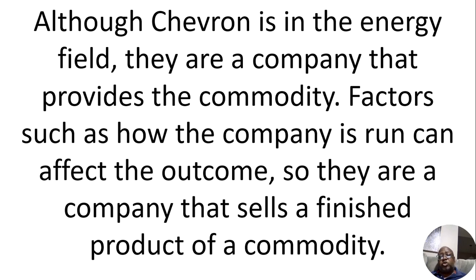For example, sugar is a commodity, but there are different companies that sell sugar — and how that company does overall matters. So you may find some pure commodities in stocks; for example, GLD is gold. But there's a difference between a commodity and a company that provides a commodity.